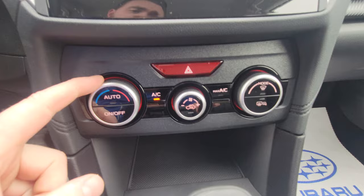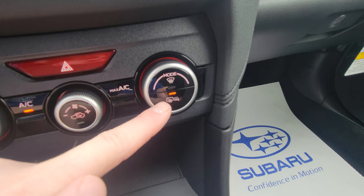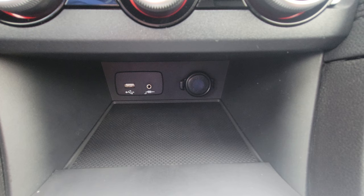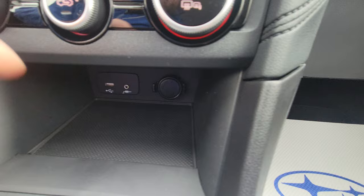Climate controls are adjusted from here: temperature, fan strength, and twisting this dial changes where the airflow is directed. This button turns on your heated mirrors and heated rear window — it stays on for 15 minutes and shuts off, though you can change it to stay on continuously. Below that you've got USB, aux, and 12-volt outlets. The USB is for Apple CarPlay and Android Auto; the aux is for music; the 12-volt is for charging.